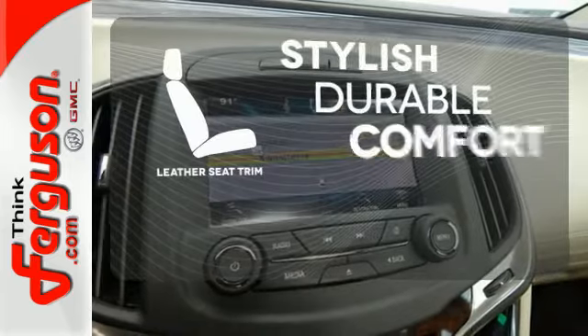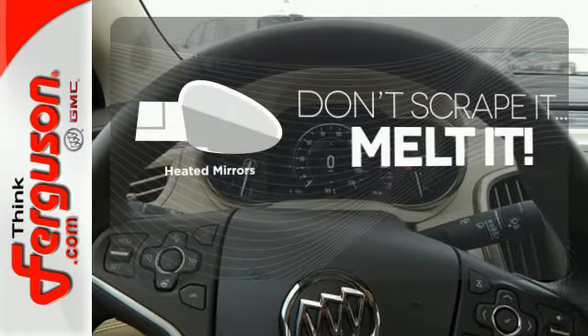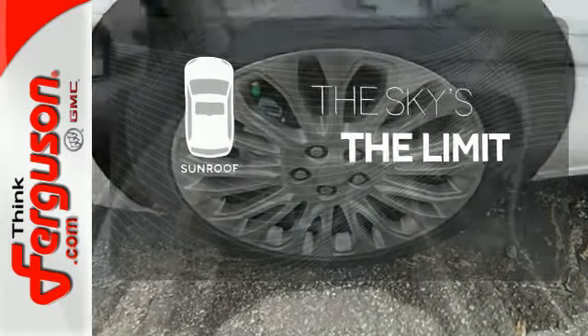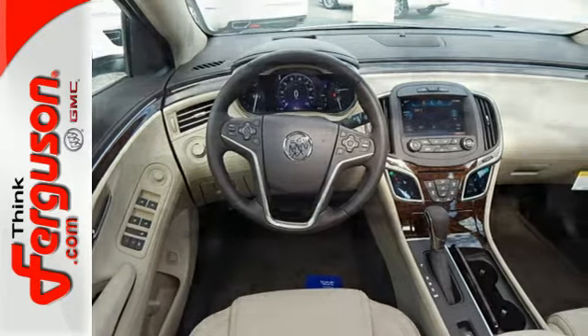The leather seat trim offers style and durability. Avoid scraping snow and ice with heated mirrors. Get your daily vitamin D by opening up the sunroof. It effortlessly blends modern styling and classic Buick ride quality.